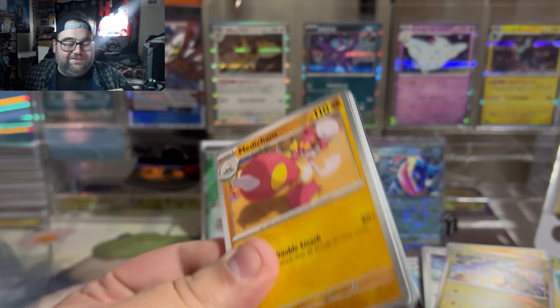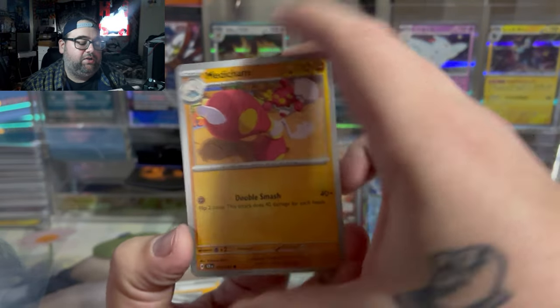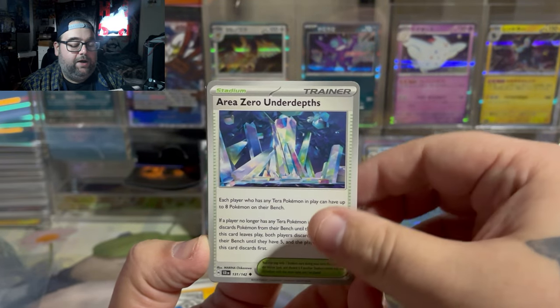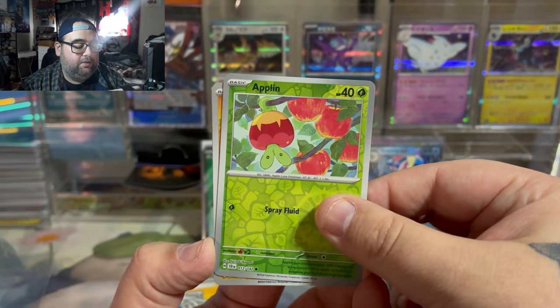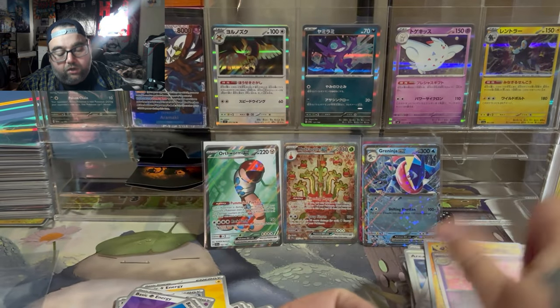I'm really hoping that we have a third illustration rare in this last pack — would love to get one more. Two illustration rares feels like I kind of got gypped. Or maybe another textured hit, another full art, because two A-specs taking those textured spots is kind of stinky. Unfortunately, no illustration rare and no full art.